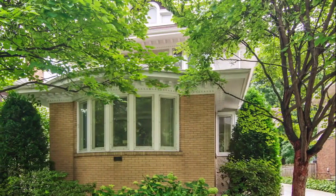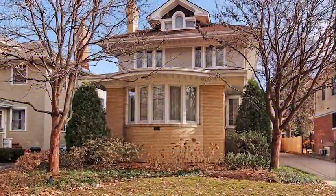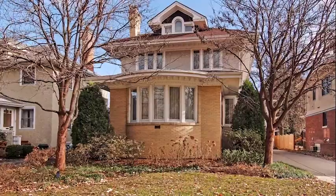Make sure to check out our virtual tour. Don't miss the opportunity to have your family enjoy making heartfelt memories in this wonderful home.